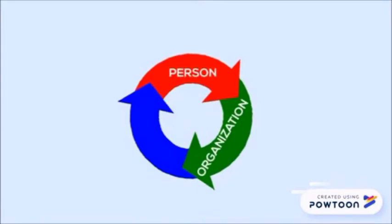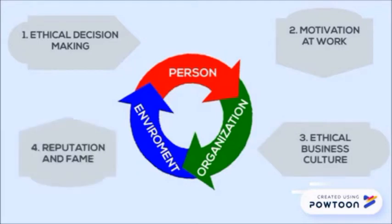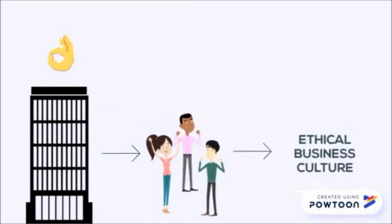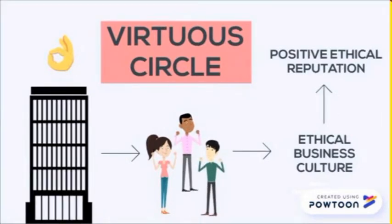The circle demonstrates the relationship that exists in a company between decision making, motivation to employees, the construction of a business culture, and reputation as a result. All these consist of three essential elements: the people, the environment, and the organization itself. If the company makes good ethical decisions, it will motivate its employees, thereby creating an ethical business culture, and as a result will have a positive ethical reputation.